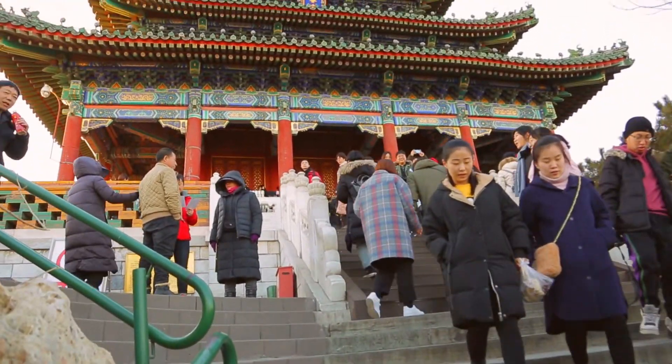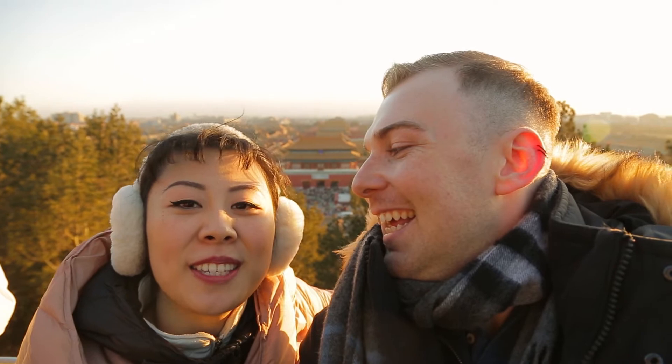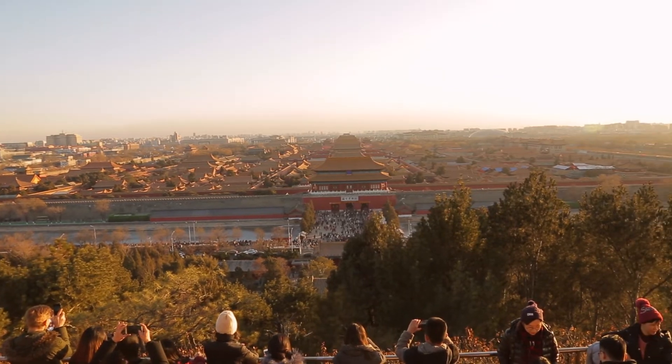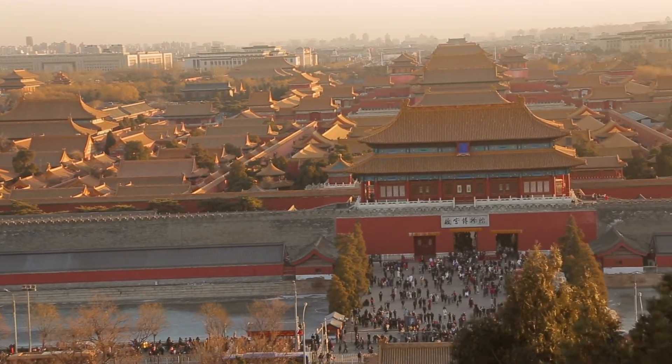After quite a few steps we made our way to the top of Jing Shan, also known as the mountain with a view. And let me tell you, there is a view. You overlook the entire Forbidden City, and right now it's sunset and it just looks pretty beautiful from up top here.